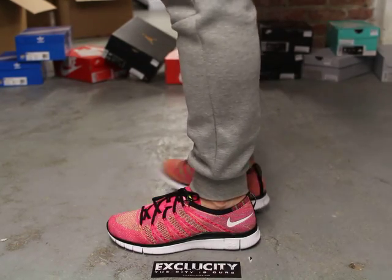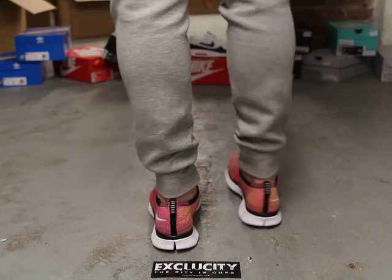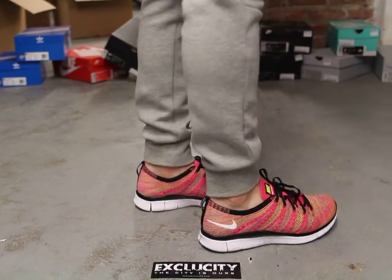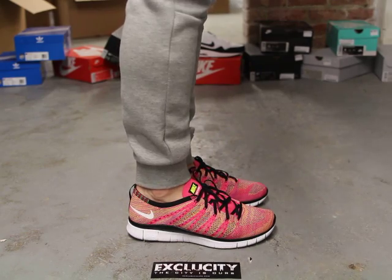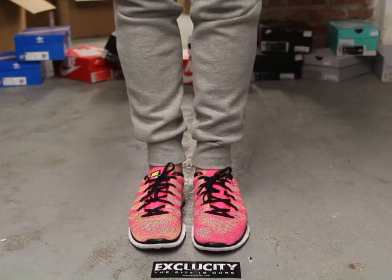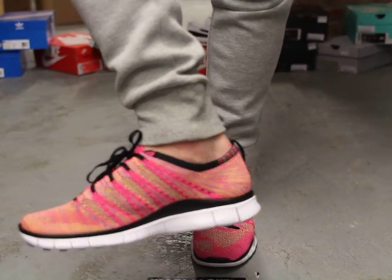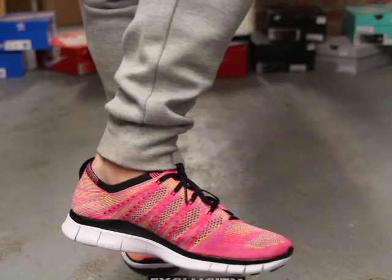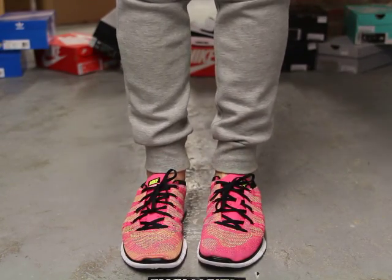This is what the Nike Free Flyknit NSW in the Pink Flash colorway looks like on feet. We did do an unboxing video for the shoe, so if you haven't checked that out you can go check that out first. We are filming in HD so switch your settings to 1080p to get a better look at the shoe.